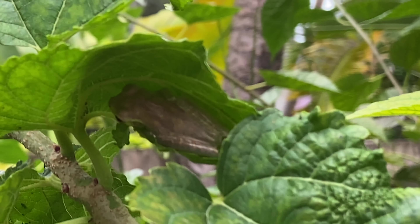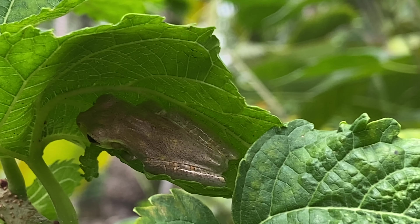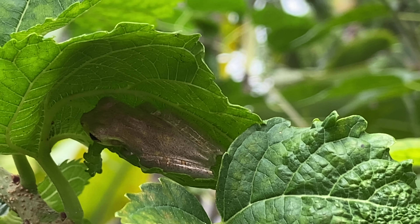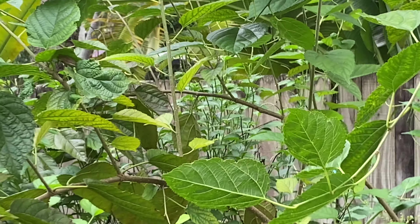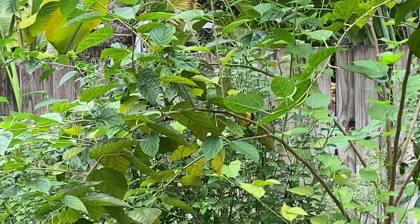As I stepped closer I see that it is this very cute little frog, comfortable as can be under the shade of the mulberry tree leaf. And as I step away you'll see that this is a fairly big tree, so if I wasn't paying attention I might miss that little frog.